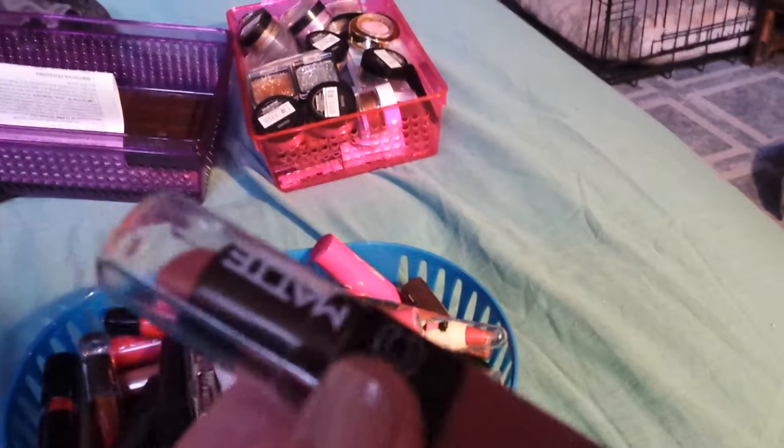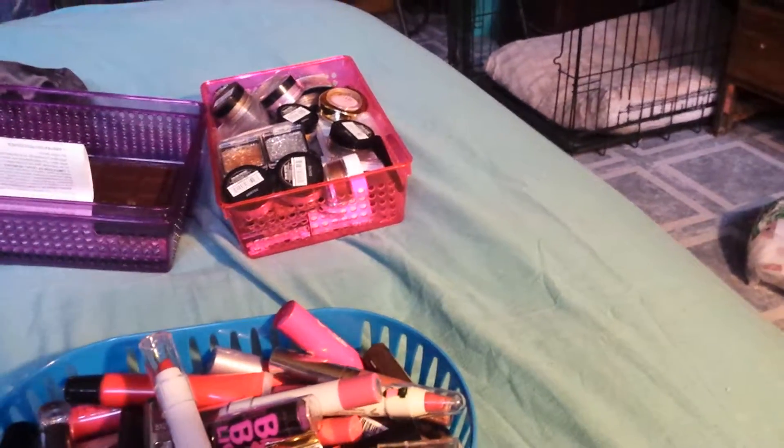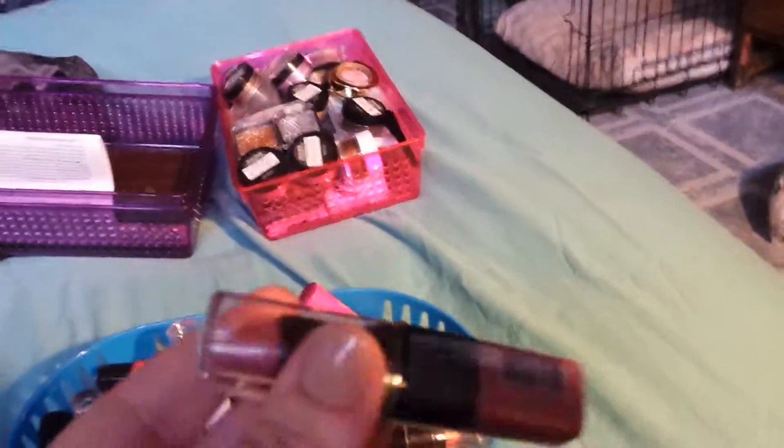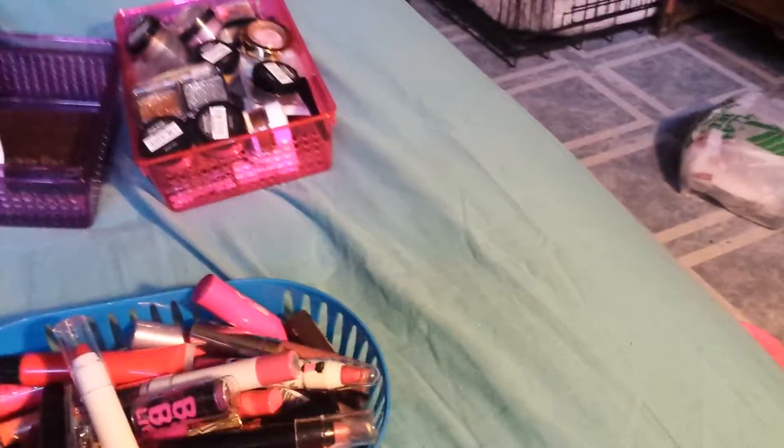This one I already know I'm keeping. This is my LA Colors Matte Lipstick in Tinder. This is my everyday color — it's just like a pinkish nude matte shade, almost mauve, and I wear it whenever I wear lipstick and I'm not going somewhere special. So I'm definitely keeping that one.